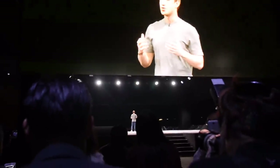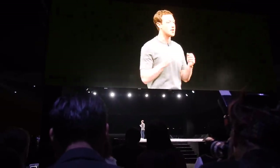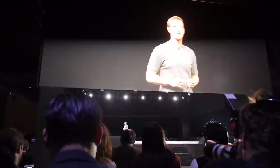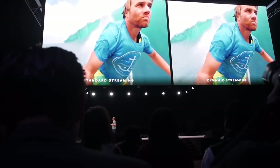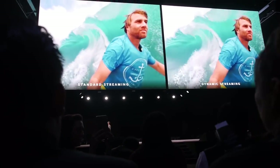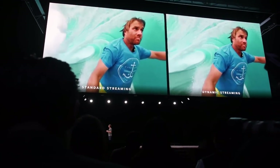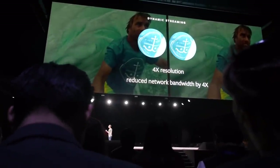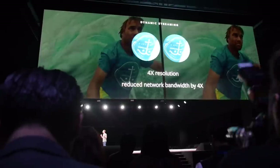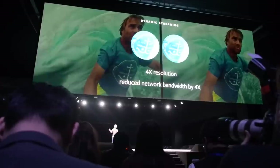One day soon, all of us will have the power to broadcast live what we're doing whenever we want, so our friends and families can experience it as if they're right there with us. One important breakthrough we've made we call dynamic streaming for VR video. Instead of delivering the whole video in high resolution, we just focus on the part you're looking at. This allows us to deliver video at about 4x higher resolution and quality, while also reducing the overall bandwidth consumed by about 4x.